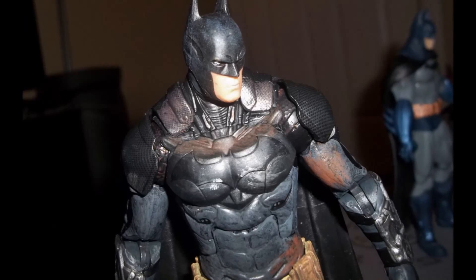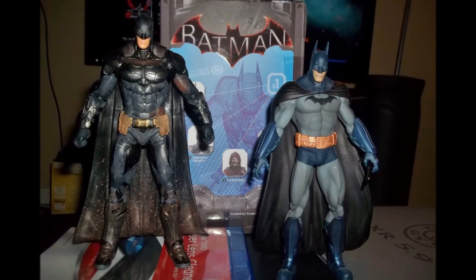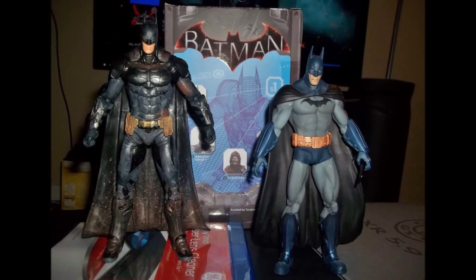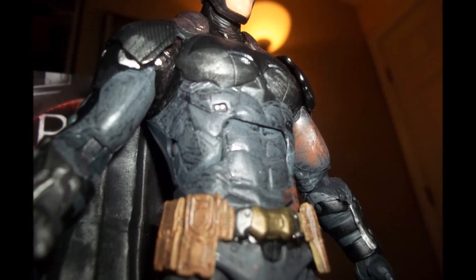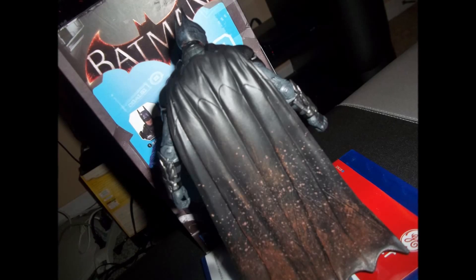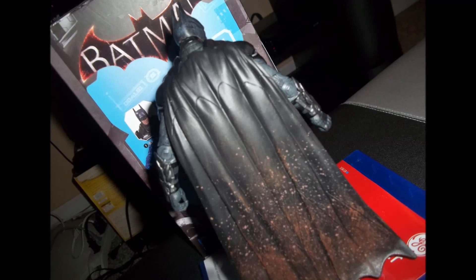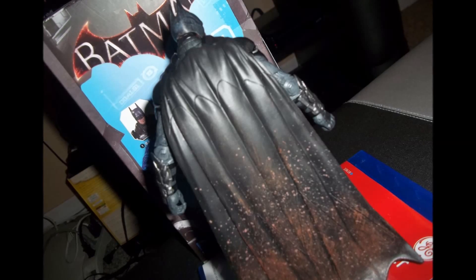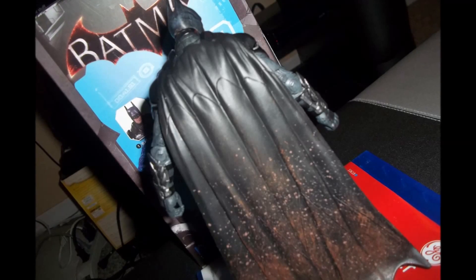Let me compare this figure to the Arkham Asylum Batman. The Batman Arkham Asylum figure used to be one of my favorite Batman figures, and once I got the new one from Batman Arkham Knight out of the box, this one became my favorite. Just look at the detail on this figure — look at the battle damage, all the wear and damage. Look at the cape, it has like mud on it. You've got the belt and all the detail on it. This figure is just amazing in my opinion.